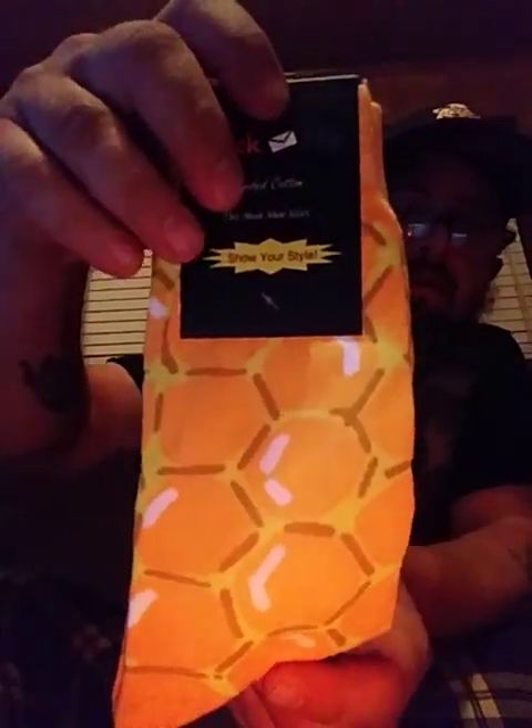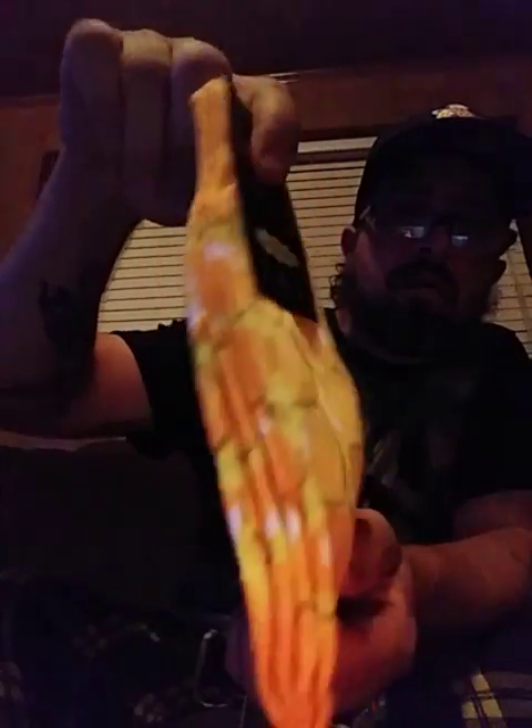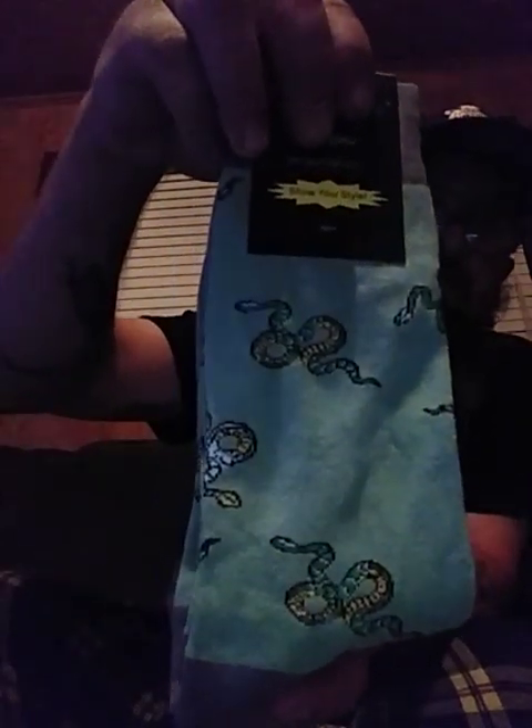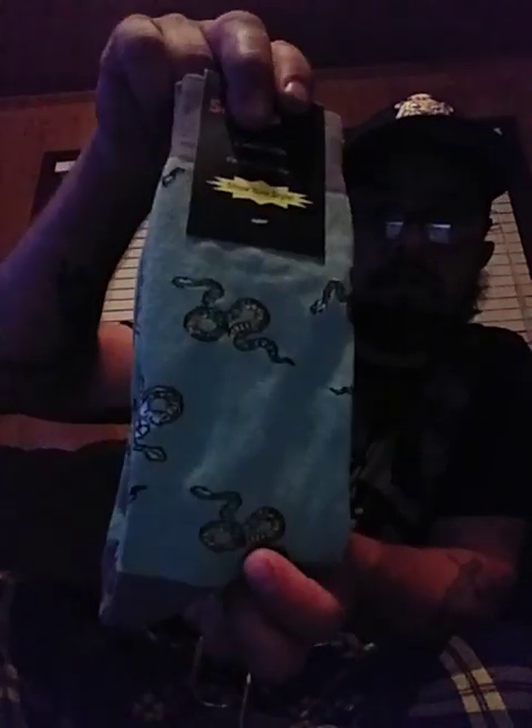The fifth pair has a pretty cool design, I'm not quite sure what it is. If you're watching this, sockfly folks, thank you all again. The sixth pair has some little snakes.